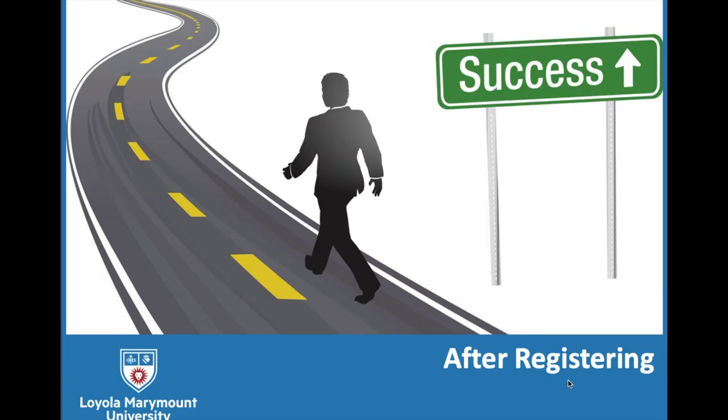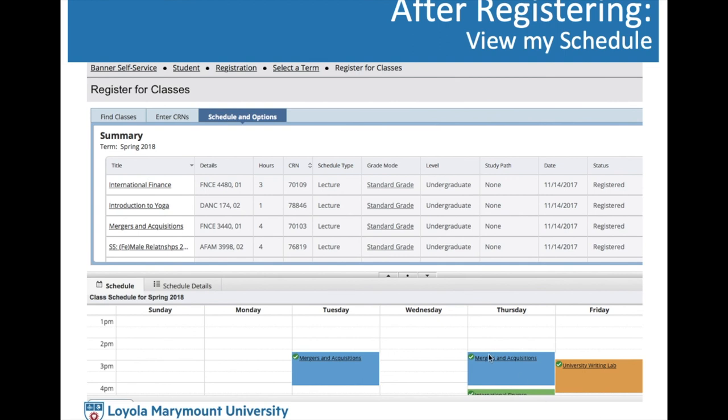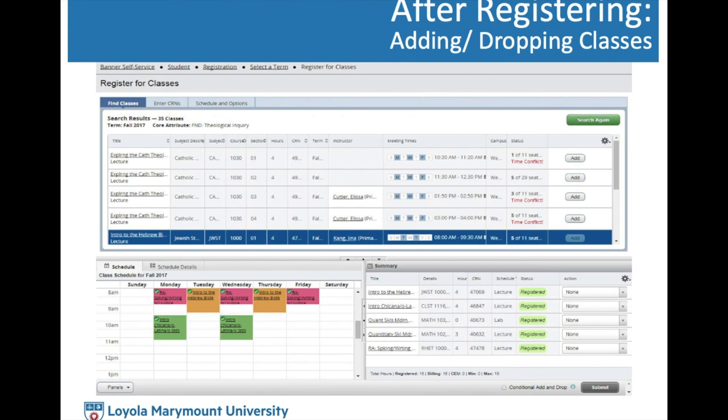In the last part of the presentation, we'll cover what happens after you register. Once done, click 'Schedule and Options' to view your schedule visually. There's also a button to email or print the schedule. When adding and dropping classes afterward — for example, after getting off a wait list — keep in mind you can only register for up to 18 units maximum without an override (20 for CBA this semester). Pay attention to your total unit count before adding classes.